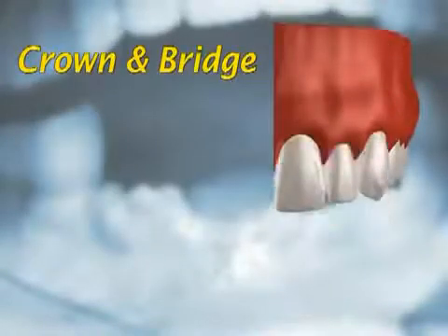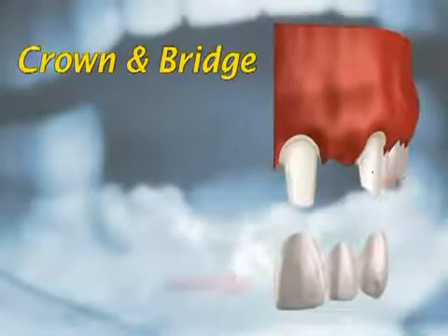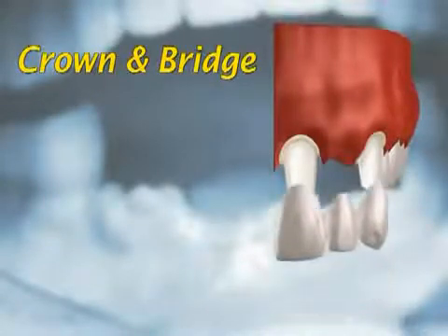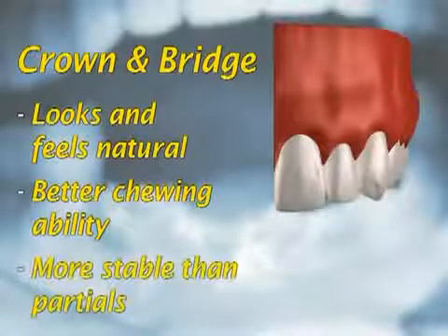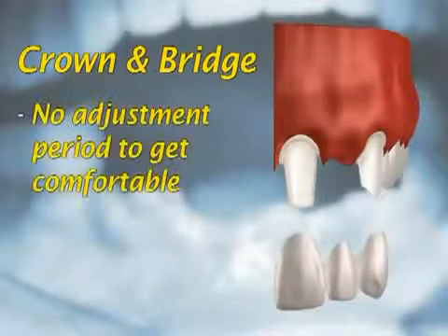A crown and bridge is a permanently attached restoration which replaces a lost tooth. Neighboring teeth serving as anchors for the bridge are shaped to accept crowns. The crowns on the bridge tooth are fabricated into a single restoration. The crowns are cemented into place and can only be removed by a dentist. A crown and bridge looks and feels like natural teeth. They give better chewing ability and are more stable than a partial denture, but they are also more expensive, yet less expensive than a dental implant. Unlike a partial denture, a crown and bridge usually takes little or no time for the patient to adjust to wearing comfortably.